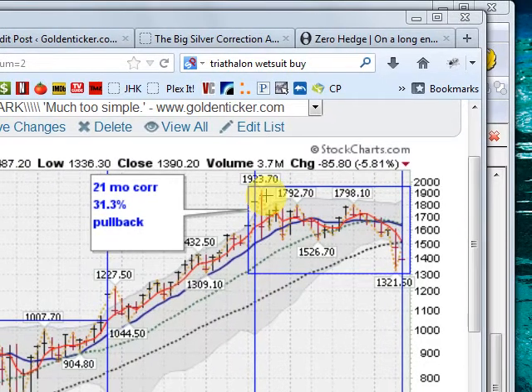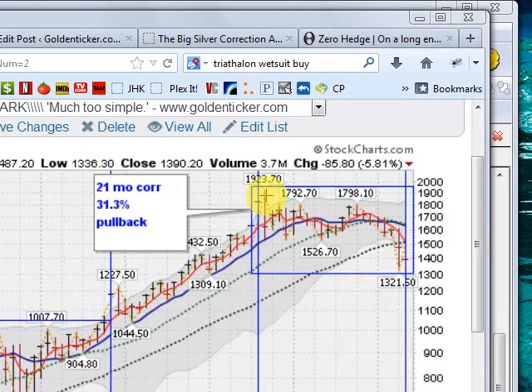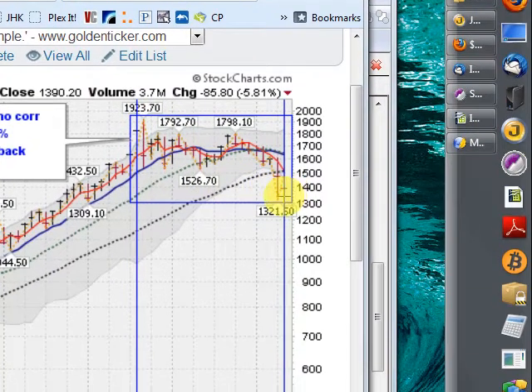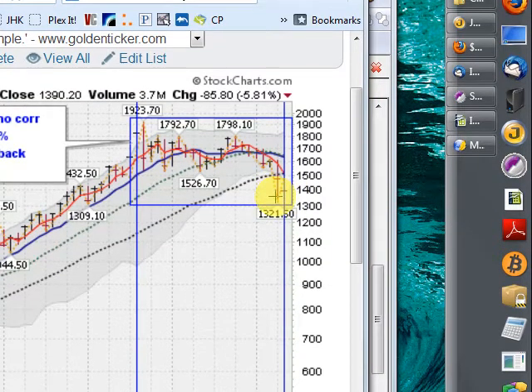So far, this correction is 21 months long — still not the longest correction, but it's not over yet. Still not the deepest correction, but that's not over yet either. We came down to $1,321.50 for a 31.3% correction so far.